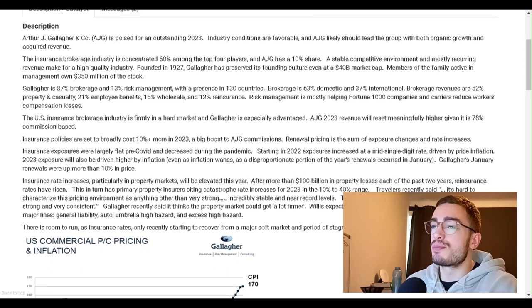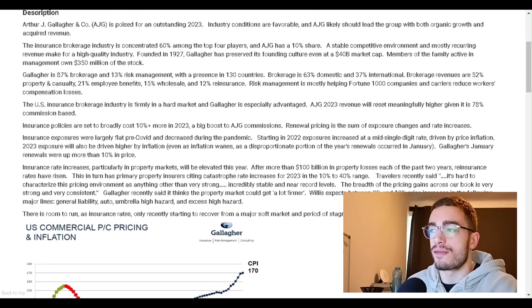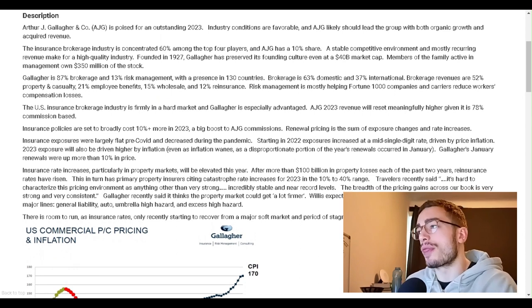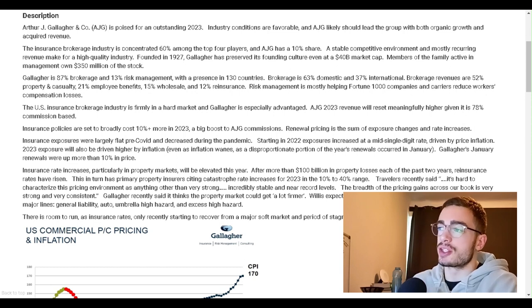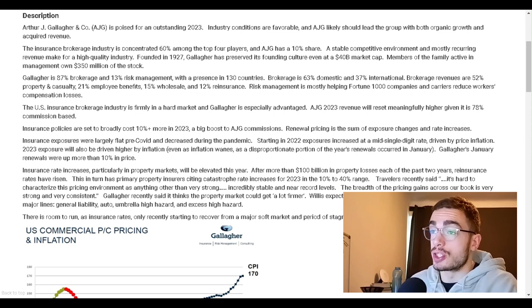AJG is poised for an outstanding 2023. Industry conditions are favorable, and AJG should lead the group with both organic growth and acquired revenue. The insurance brokerage industry is concentrated 60% among the top four players, and AJG has a 10% share. A stable, competitive environment and mostly recurring revenue make for a high-quality industry.